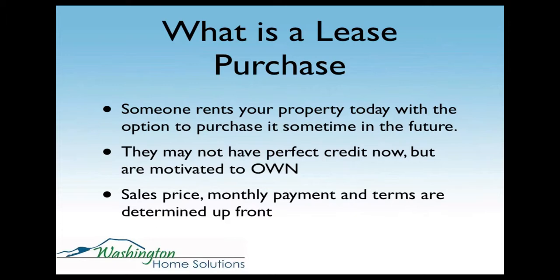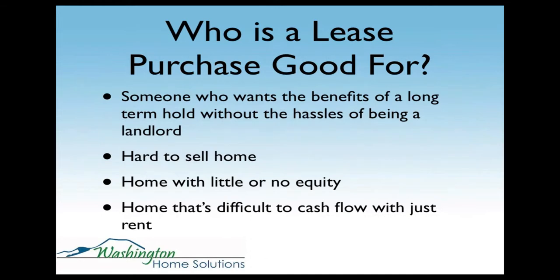The sales price, monthly payment, and terms are all determined up front. A lease purchase is good for anyone who wants the benefits of a long-term hold without the hassles of being a landlord, because tenants are responsible for the day-to-day maintenance. They're also more likely to pay on time because they have an ownership interest in the home. It's also good for solving problems — a hard-to-sell home, a property not selling on the open market, or a home with little or no equity where you can't discount the price or pay a real estate agent commission.